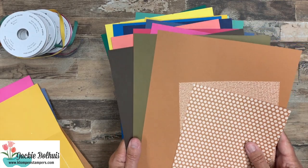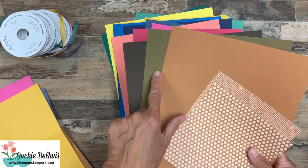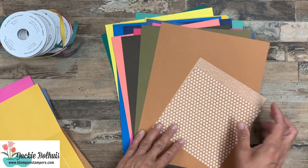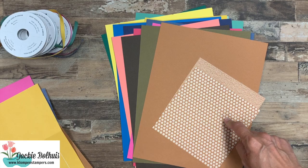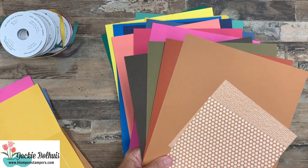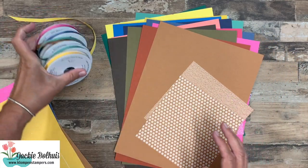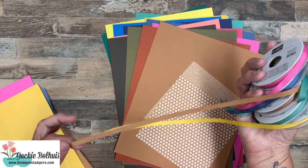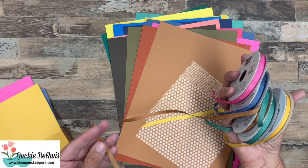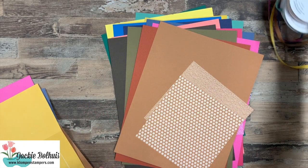And then finally this one I love — Cinnamon Cider. This is going to be a great fall color. You can see it here compared to Soft Suede and Early Espresso, so it is a completely different color. Actually, we should compare it to Cajun Craze too — that's a good comparison. So in the fall, check out these colors together. There's also ribbon that goes with the in colors. This is a really nice soft cotton ribbon. Last year's in-color ribbon was pretty thick and stiff — you couldn't really tie a bow with it. This one I think will be great for tying bows. Pretty, pretty ribbon.